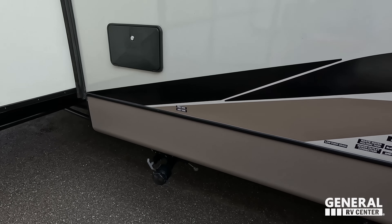We'll start up front. Awesome bedroom up here, right behind that is the bathroom, and then in the back is your kitchen, living area, and dining area. We're starting in the back today. And this Heritage Glen is a great full-timing travel trailer. If I was full-timing in an RV, I'd want it to be a unit that looks like this.